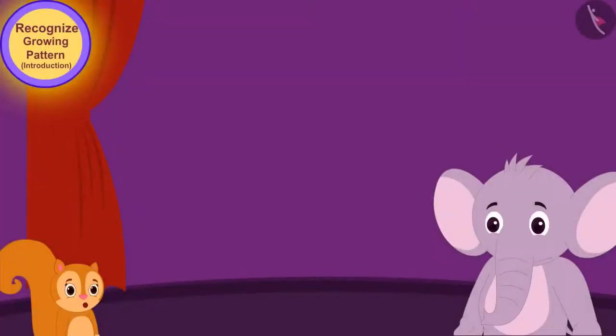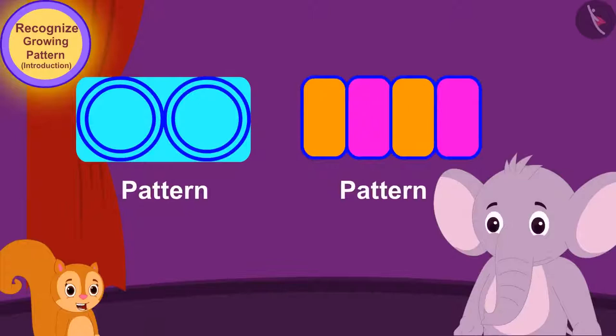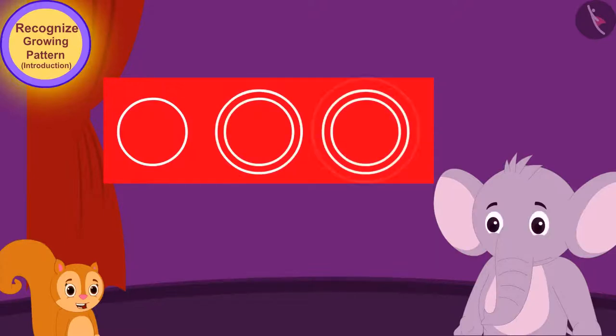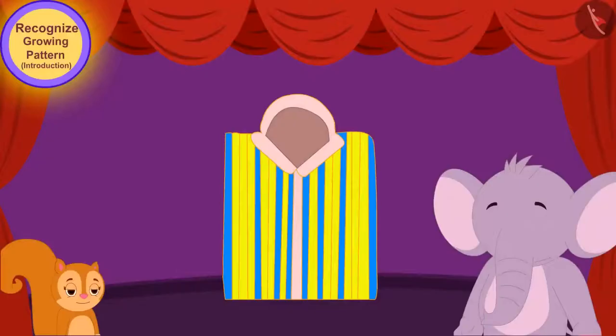Chanda explained, 'Hey Appu, it is not necessary that a pattern is made only with some kind of repetition. There are also some patterns in which, by increasing the size or color by a particular rule, elements are added to the pattern. These patterns are called growing patterns.'